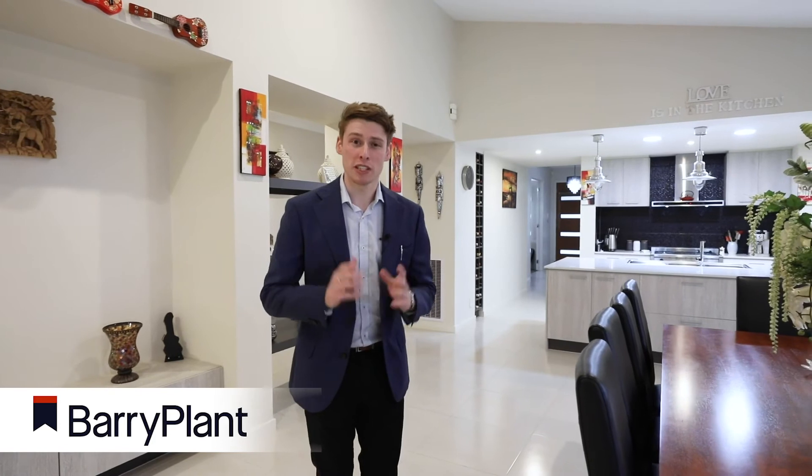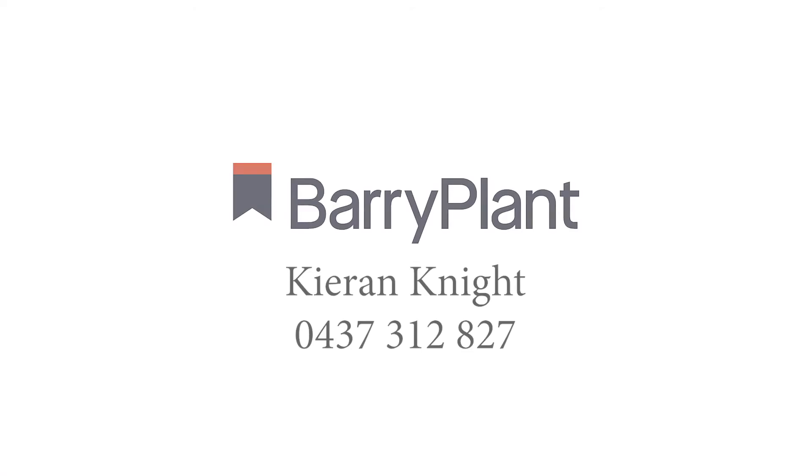As you can see, this home has plenty to offer both inside and out. If you'd like an inspection, please feel free to give me a call — happy to book you in. Or alternatively, I look forward to seeing you at one of our open homes.